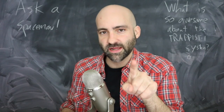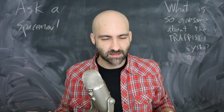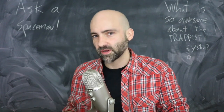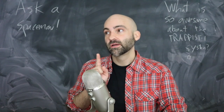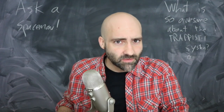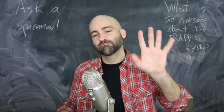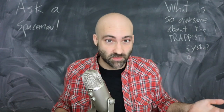The million dollar question on everybody's mind is this: the TRAPPIST-1 system, containing seven planets orbiting a small red dwarf star about 40 light years away from Earth, with three of those planets in the habitable zone — are they actually inhabited? This is the big question. Is there life in the TRAPPIST-1 system? The answer is: we don't know.